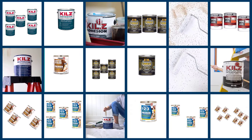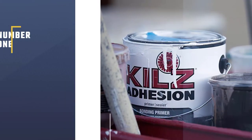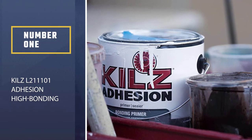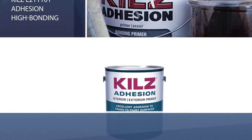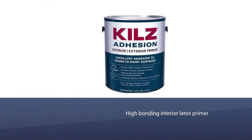For a great finish, start with our top tips for choosing a paint primer and don't miss our roundup of top favorite picks. Number one, most popular: KILZ L211101 Adhesion High Bonding Interior Latex Primer.